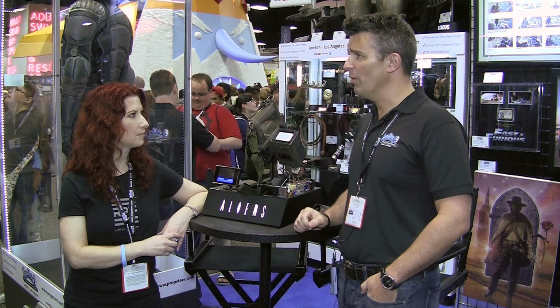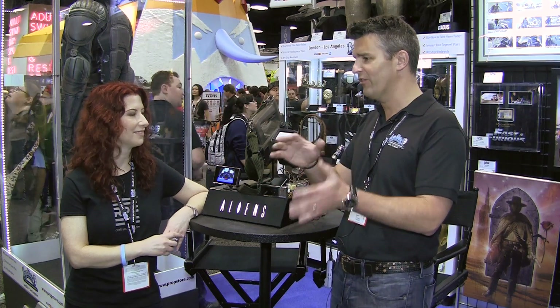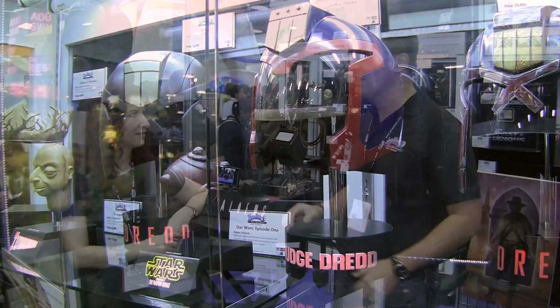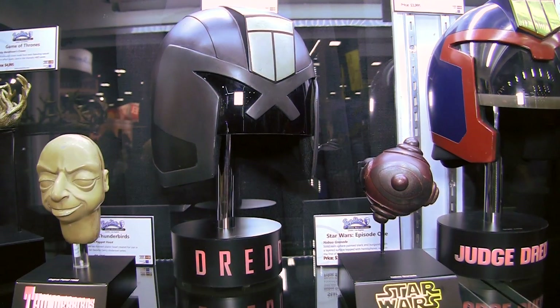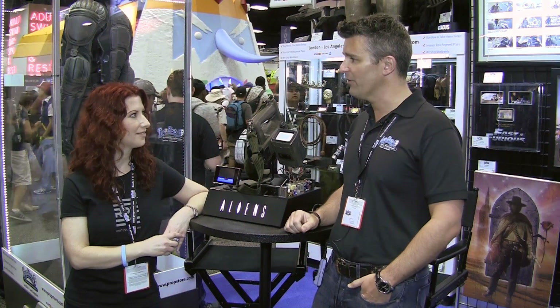So let's talk about the Dredd helmets you've got here as well. We've actually brought out one of the Dredd helmets from the original Stallone film, and you can see the differences, but at the same time the resemblance and the design change. Much smaller helmet, much tighter helmet. Then we brought out one of the Judge helmets, which is a prototype Judge helmet, and then one of the Judge guard helmets as well. All great looking pieces. I'm just a big fan of the way that this film looks.